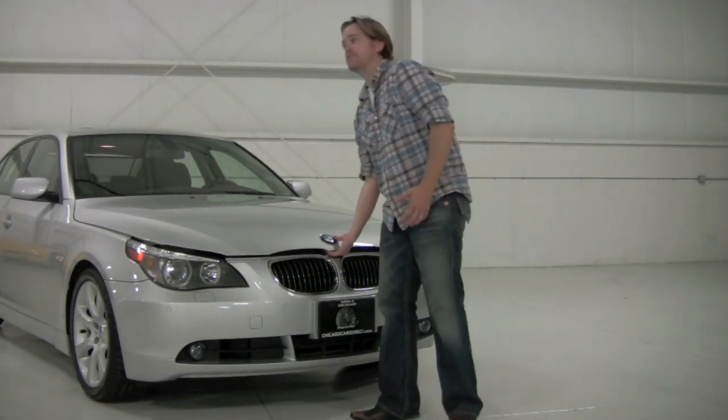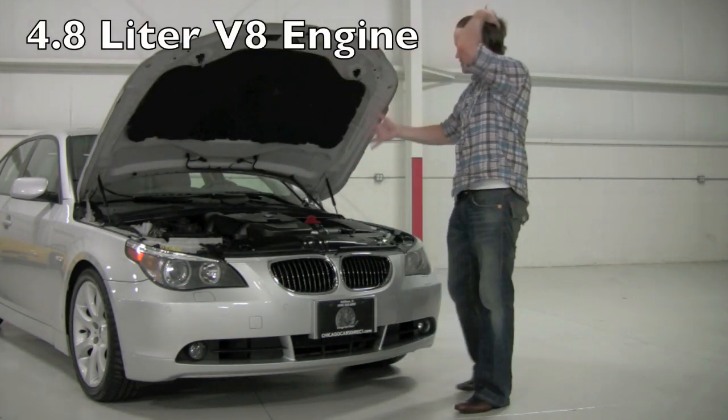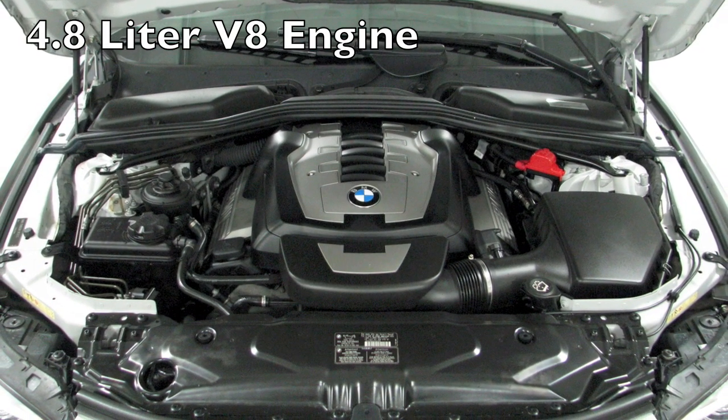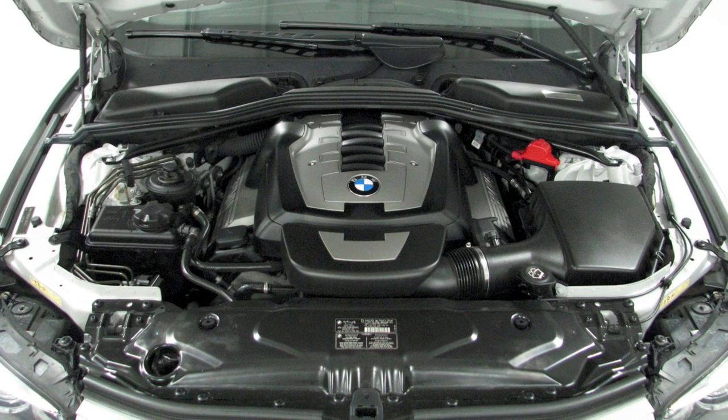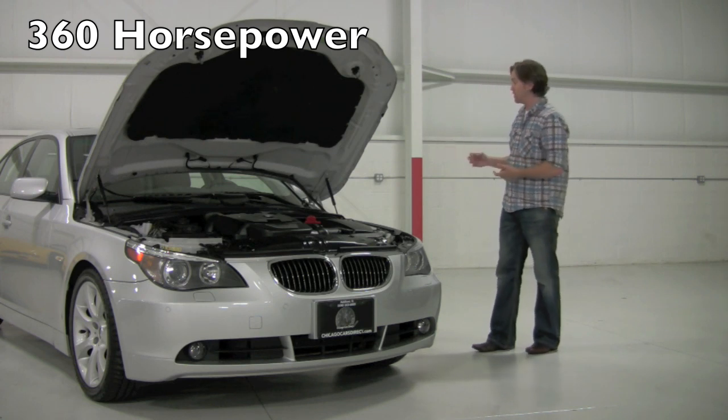Under the hood of the 550 you're going to find BMW's familiar 4.8 liter V8 engine. In this tune, this is a 360 horsepower engine. Obviously very powerful. This is mated to the 6-speed automatic, which is called the Steptronic automatic because of the manual shift capability. Power is brought to the rear wheels.